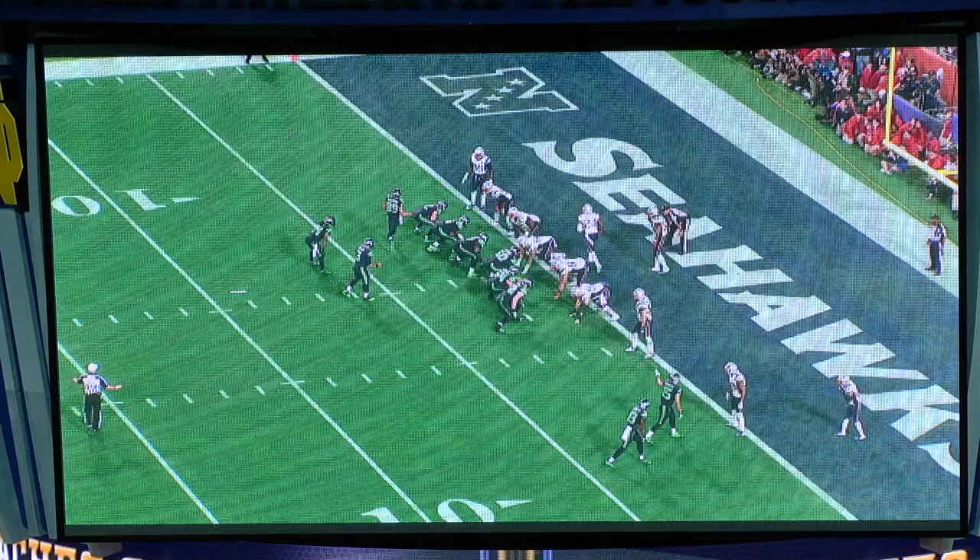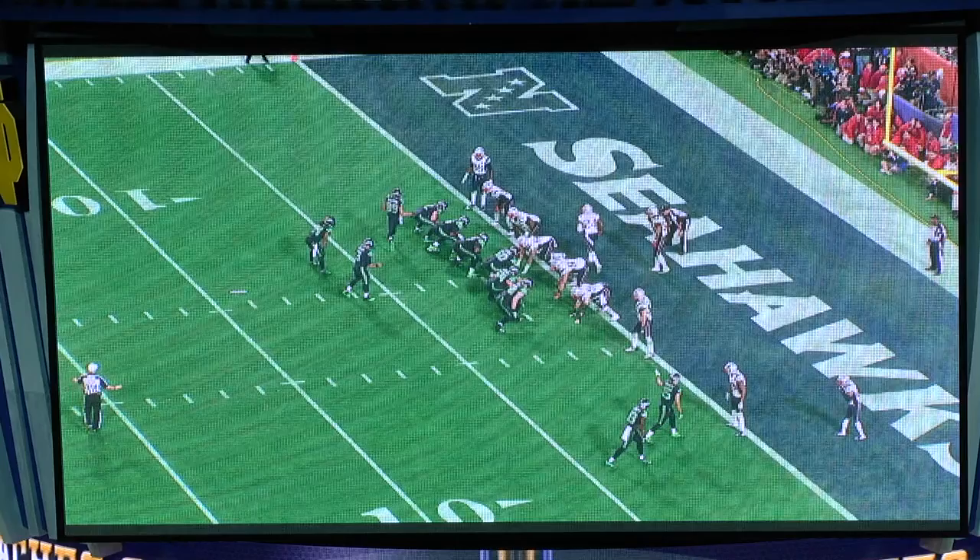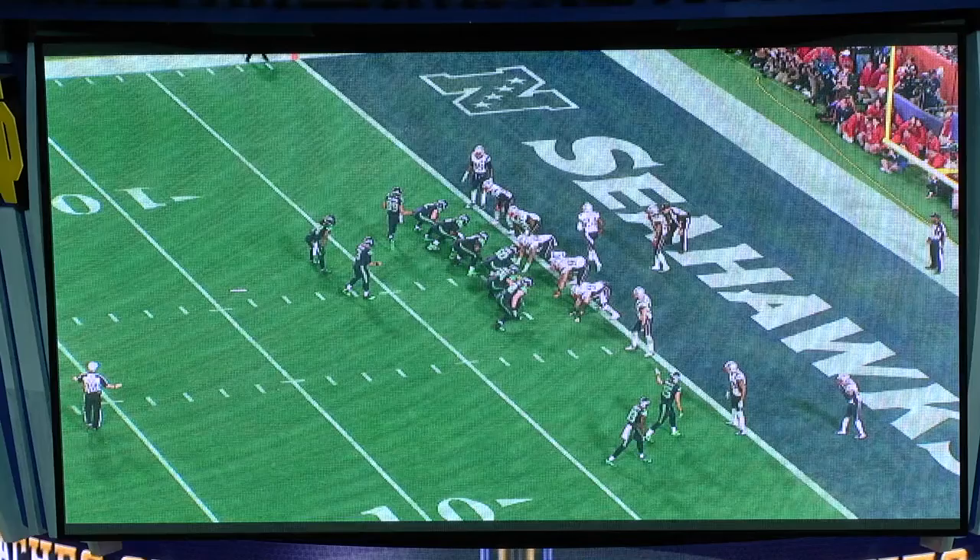I mean, he's good, but we just stopped him on third and one on the previous play. So Pete thinks it's goal line — which it is — but it's a hybrid version of goal line. He thinks he's going to have matchups with linebackers on wide receivers. It's not. It's corners.